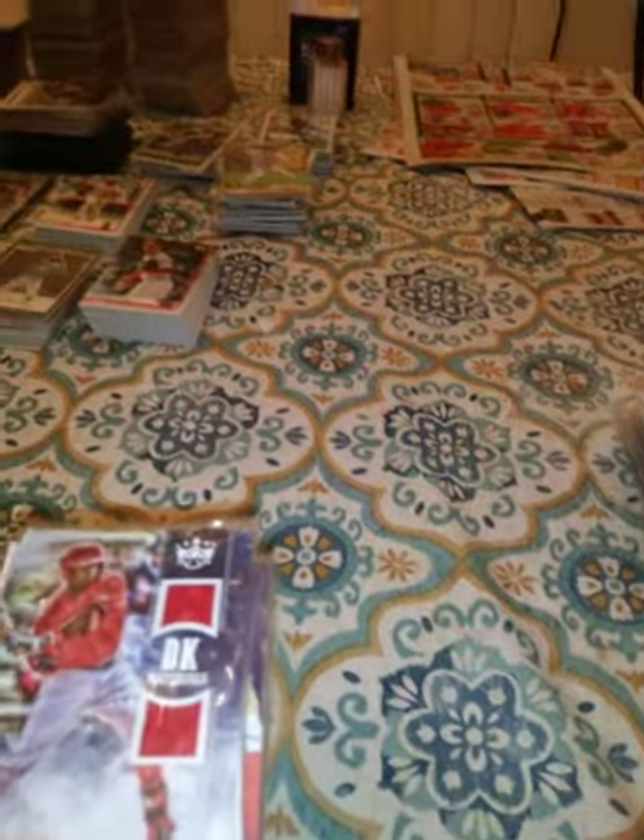This is a 2018 Donruss Diamond Collection of Josh Bell. And last but not least, a 2018 Diamond King dual material of Victor Robles. Oh wait, I have three more — I lied. This is one of my favorite players, Miggy...